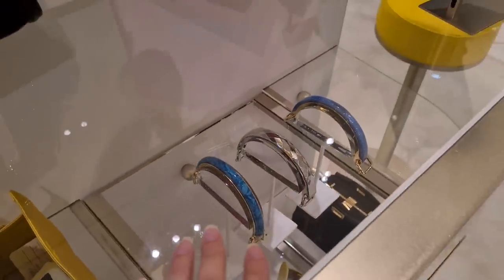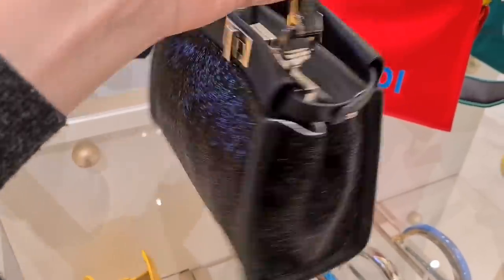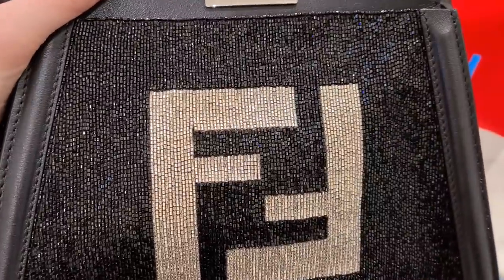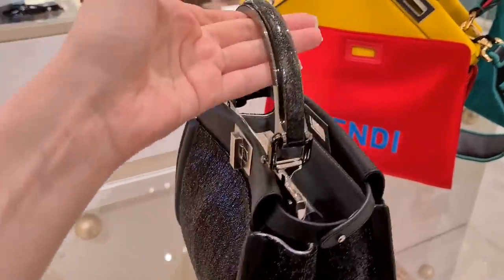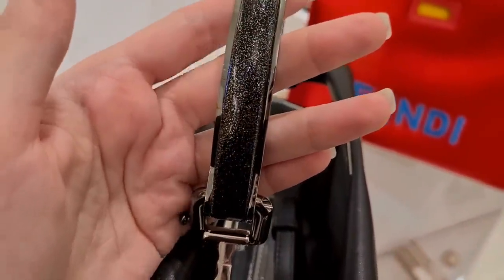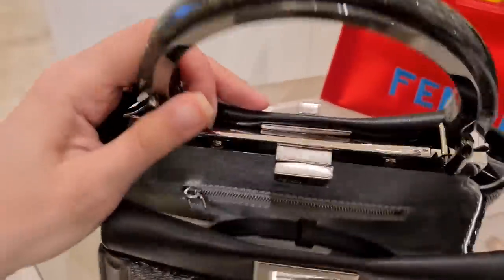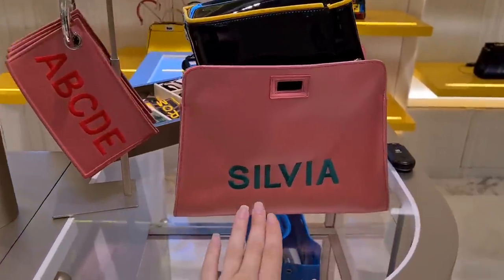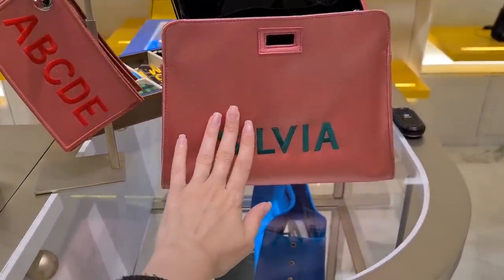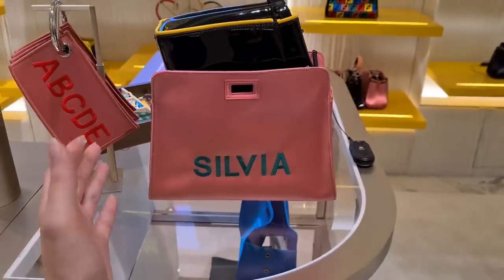Look at the details, people — this is so incredible. This bag is actually quite heavy, you could imagine that. And here, this handle, you can see it has a little bit of glitter in there. So this is really incredible. It's not only your initials you can have stitched onto your Defender — you can also have your entire name written on there. How amazing is that?